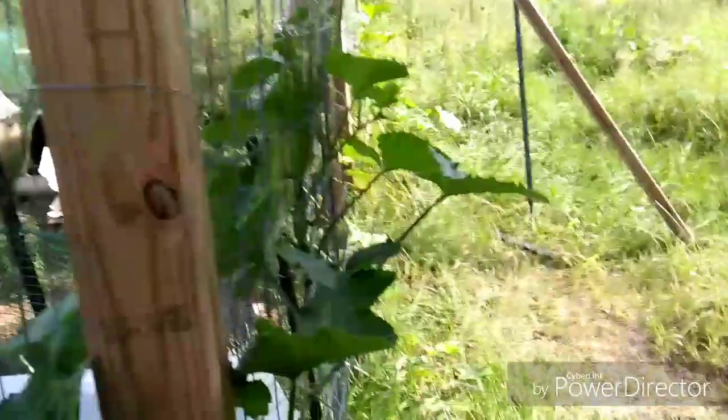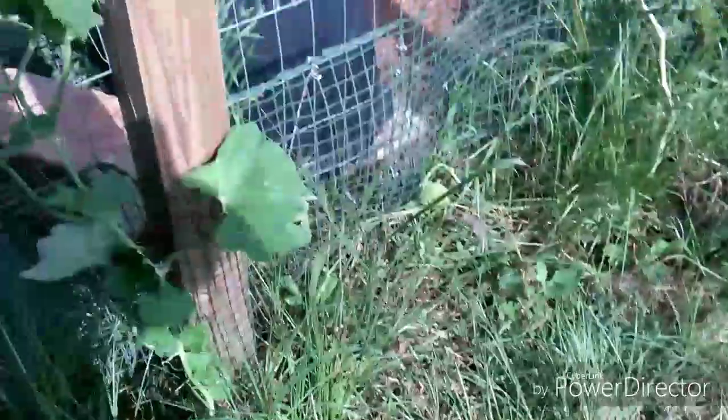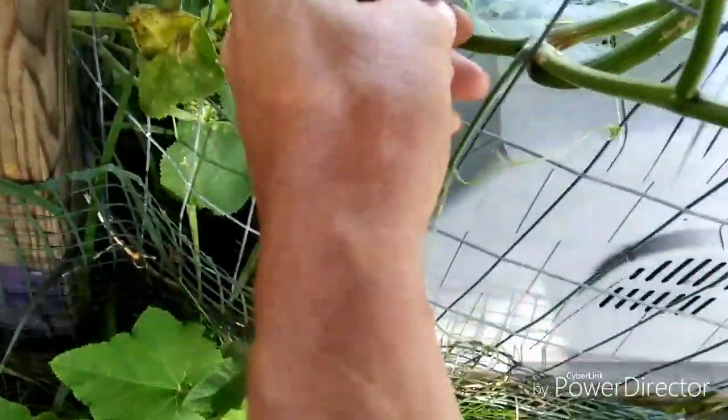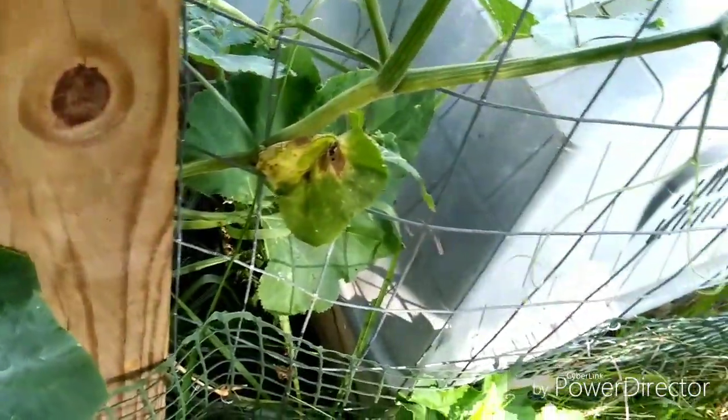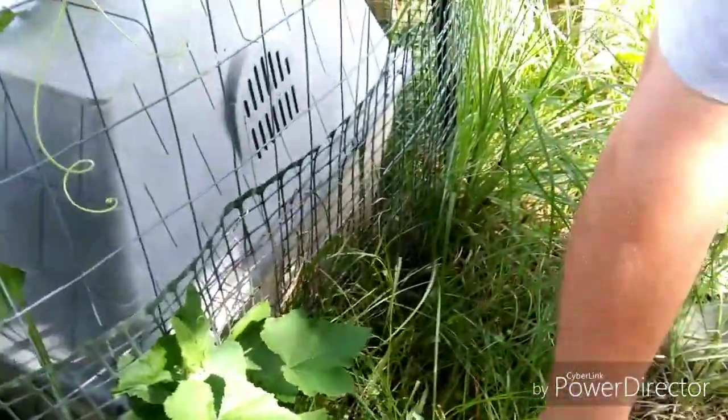We have had a problem with squash bugs this year. Got another one? Two — they're even breeding. My wife's taking that from me; she's saying squish them. I'm not going to handle them — they were a breeding pair. They're dead; I just dropped him. He's squished — throw him to the chickens.